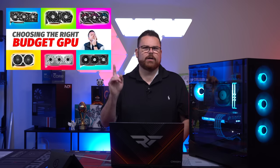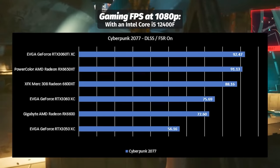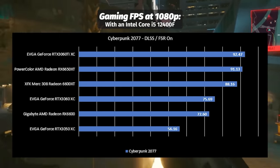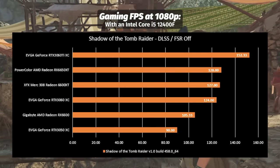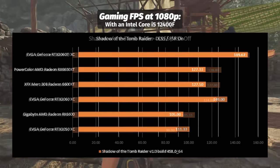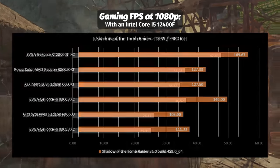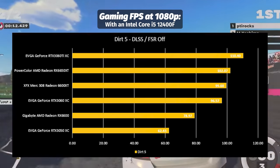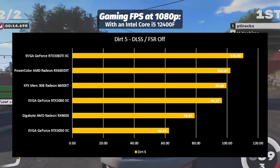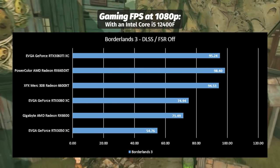We did a whole budget GPU comparison video you can check out right here — the 3050, 3060, 3060 Ti, 6600, 6650 — we've compared all of those. Scrolling through the charts, the 3060 Ti just crushes all of them. When we're talking about performance metrics, this is stuff we've actually tested with a 12400F, so you're seeing the actual performance numbers you're going to get with this system.